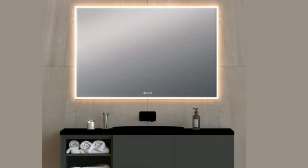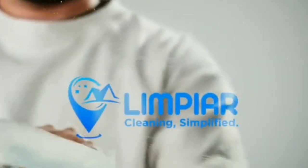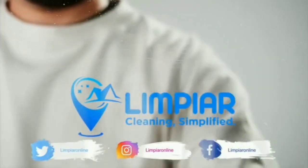These mirrors are a simple upgrade that can make a big difference in your daily routine. With their clear reflection, reduced risk of accidents, and luxurious feel, they're a great addition to any shower. Thanks for watching, and consider upgrading your shower game with a fogless mirror.